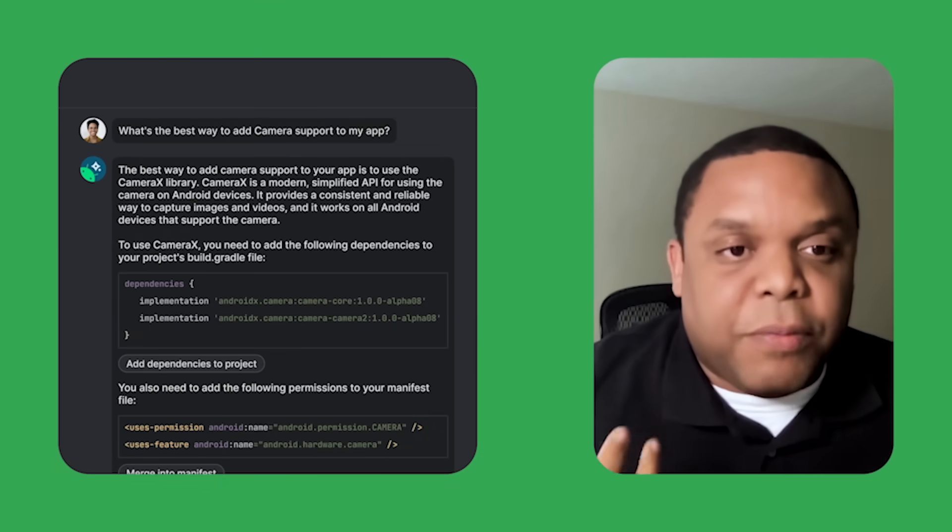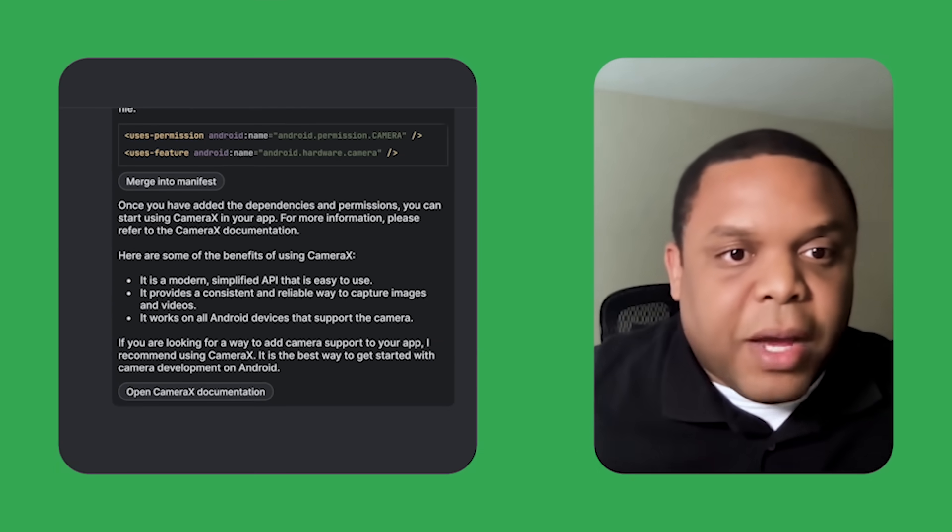First, we talked about making it faster and easier to develop, including a deep dive on the latest with Studio Bot, the new coding assistant built right into Android Studio. Our main focus and future direction is about quality and responses. We know that you want to be able to trust responses and be more productive when using Studio Bot. Looking good, keep it up.